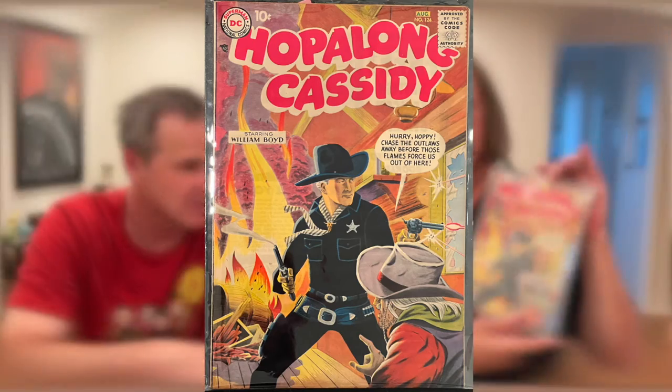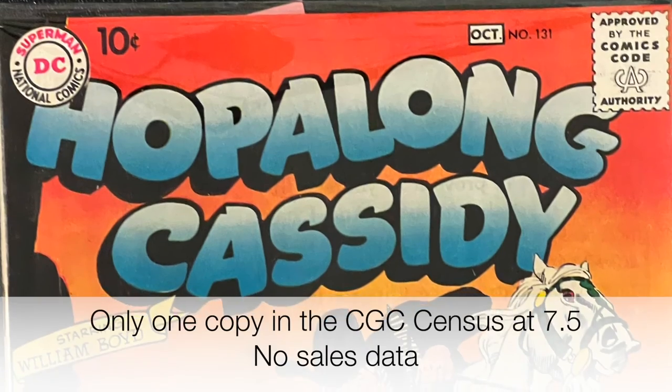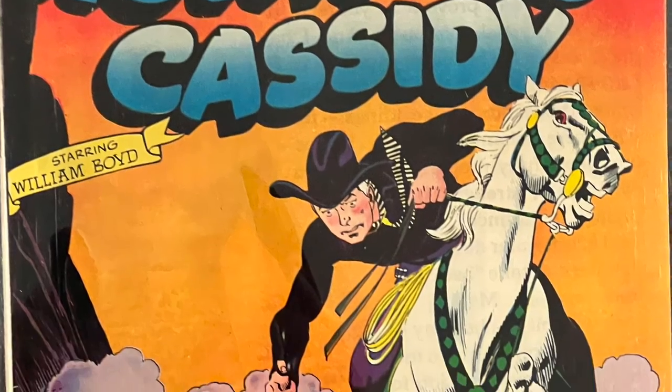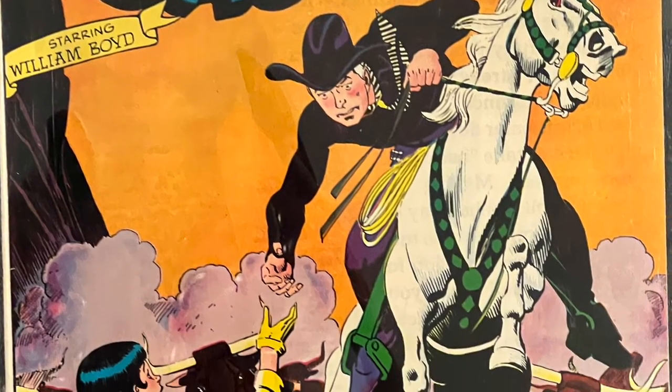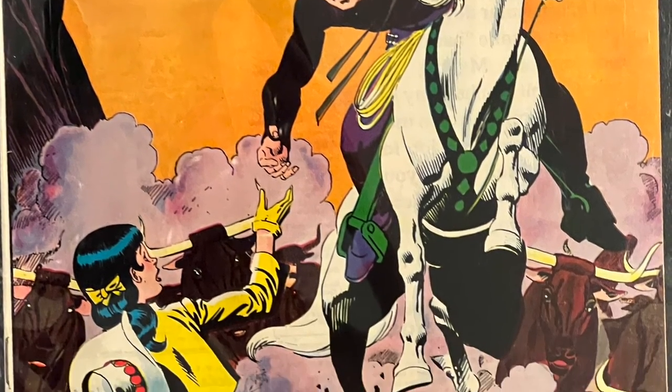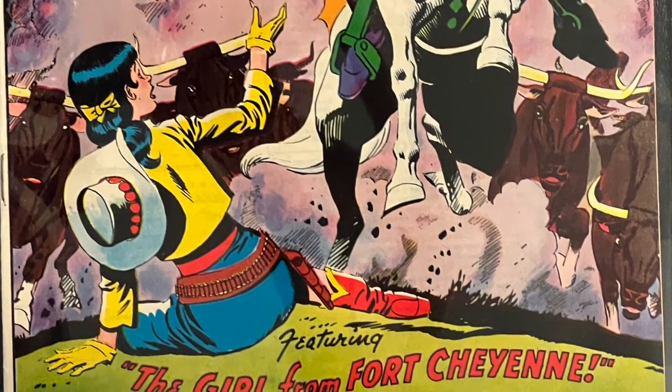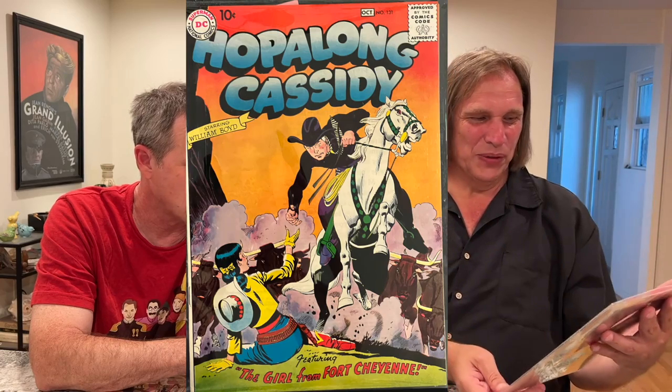So this is another Hopalong Cassidy. The colors on it are crazy, and when you see this — which is rare in any grade — I've maybe seen less than five of these in my entire collecting career. When you do see it, it's not going to be in high grade. When I saw that, I just about cried. I could not believe it was in that kind of condition — about a VF plus. It's beautiful.